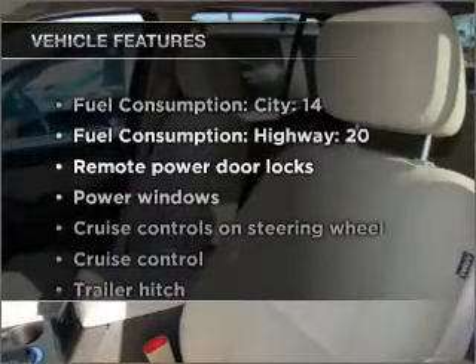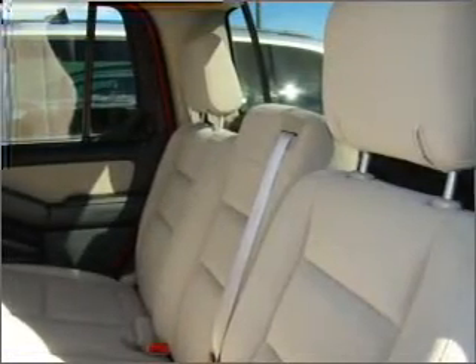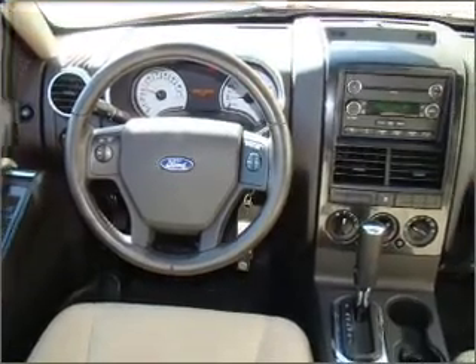Enjoy these notable features included in this vehicle: air conditioning, power door locks, power windows, power steering, cruise control, power mirrors, an alarm system, an AM-FM stereo with a CD player, and an adjustable tilt steering wheel.